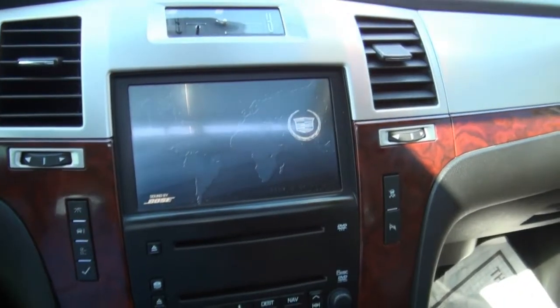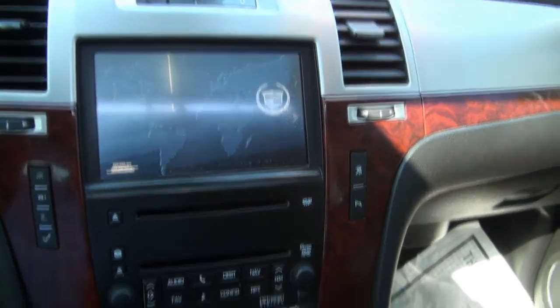116,000 miles. You have your navigation. It does have the owner's manual. Massive amounts of room. You have air conditioning seats in the front.